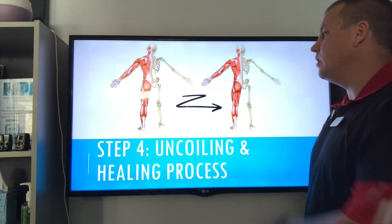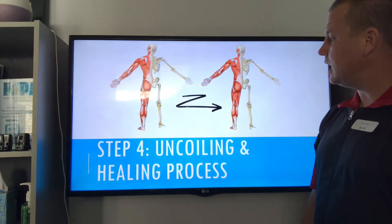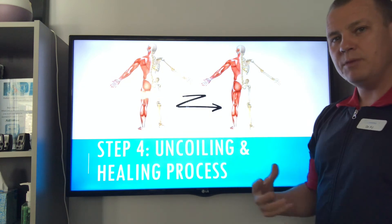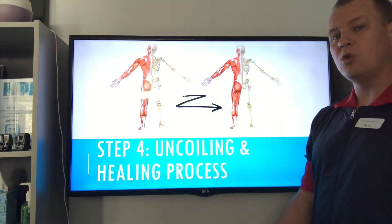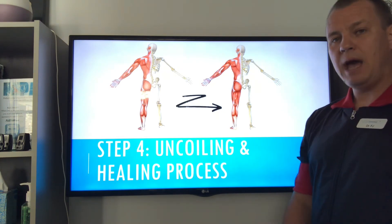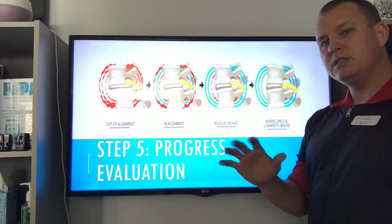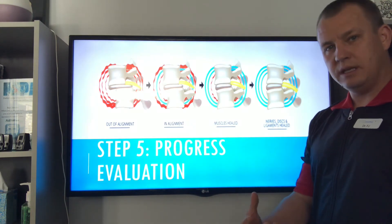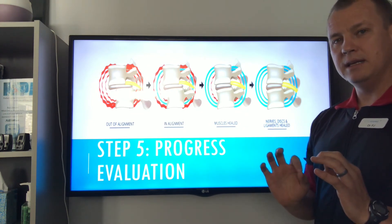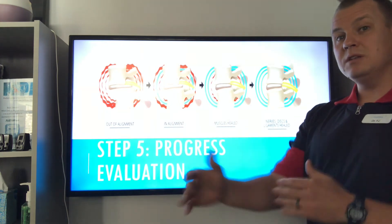Step four is the uncoiling and healing process. We get you in alignment, then check you regularly, work on muscles and individual bones that may be locked up, and use decompression to help soft tissues heal — allowing those 90 days for alignment to become your new normal. Why 90 days? Because muscles take about 90 to 120 days — 12 to 16 weeks — to completely heal. Once those muscles have healed, your body is stable. The soft tissues and nerves take a year or longer, but once those muscles are healed, we don't need to see you very often.